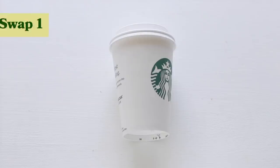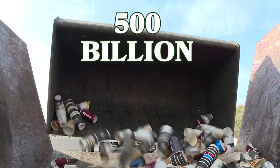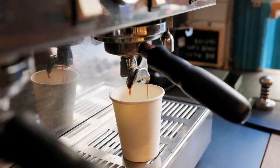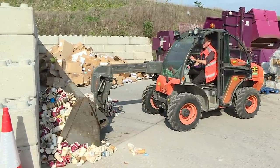My first swap is to avoid single-use coffee cups and instead go with a reusable to-go cup. Each year roughly 500 billion coffee cups are produced worldwide. Disposable cups are lined with a mixture of paper and plastic in order to make them heat and leak proof. It requires special plants to recycle these lined cups, so nearly 99% of them do not get recycled.